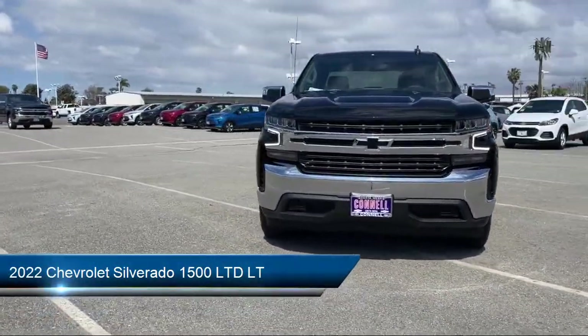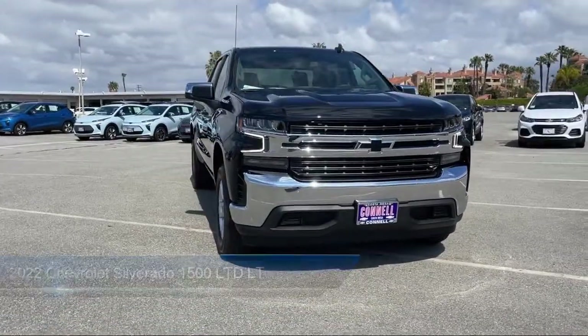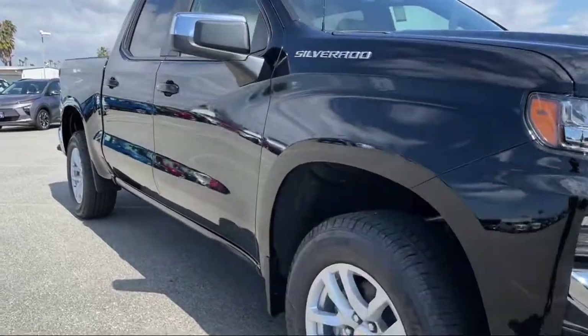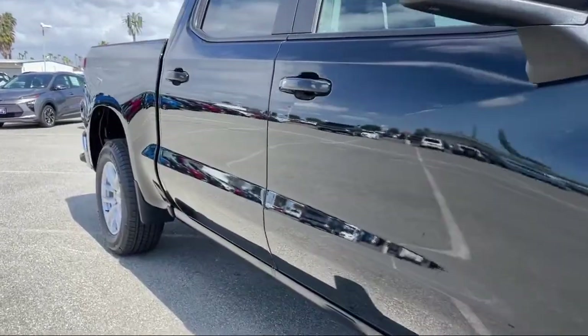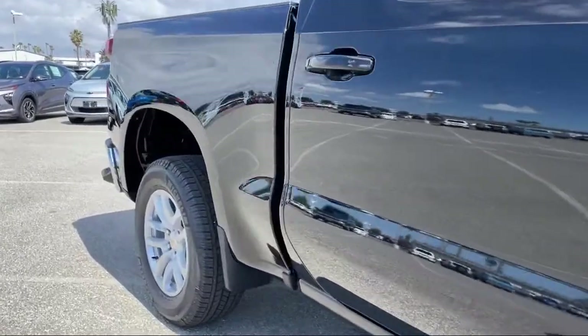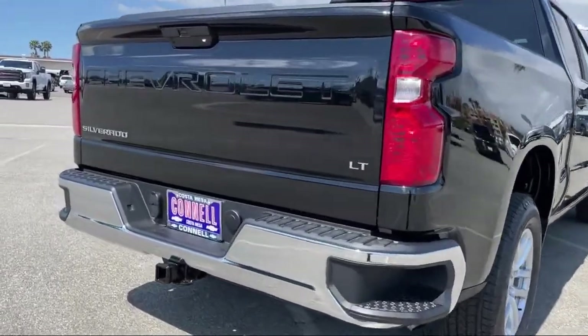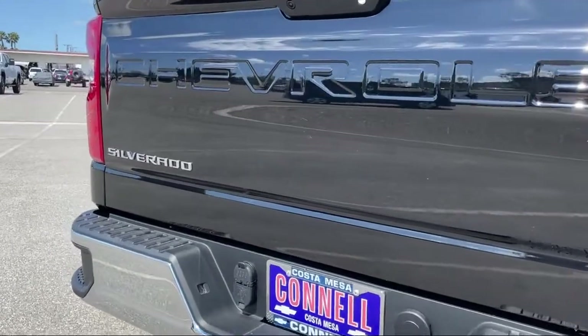It comes equipped with smart device integration, all-star edition, Chevrolet connected access capable, trailering package, rear head airbag, remote start system, split fold-down rear seat, 17-inch bright silver painted aluminum wheels, and climate control.